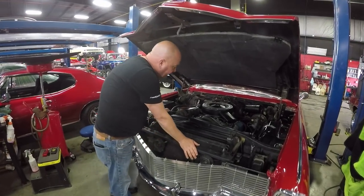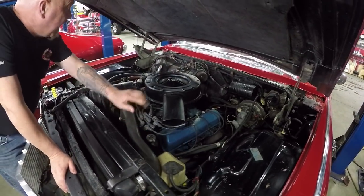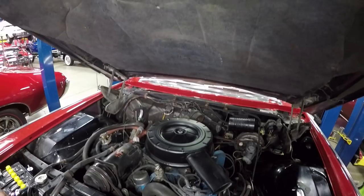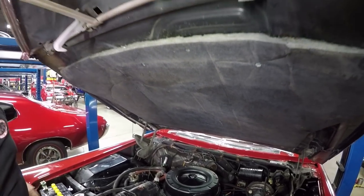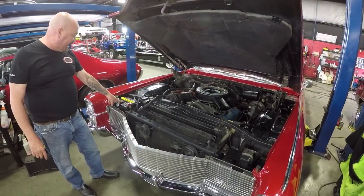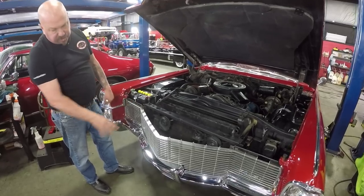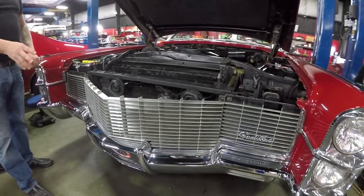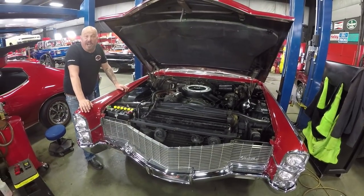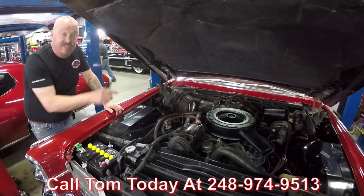Under the hood here we've got the period-correct 429. It does have power brakes and power steering. Firewall is nice and clean. Wheel wells are nice and solid. Looks like the fiberglass pad on the underside of the hood has been replaced. Bottom side of the hood is nice and clean. They've actually added one of the tops that make it look like an old-fashioned battery, but that is a maintenance-free battery under there. It does have a shutoff so you can cut off the electrical when you're not using it. The grille looks to be original to the car and it's in beautiful shape. Don't forget it's a 65 model – the top goes down on this thing. It's a Cadillac. It's rare. Give us a call at 248-974-9513 and let Vanguard Motor Sales park this dream in your drive.